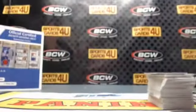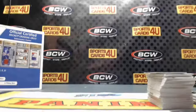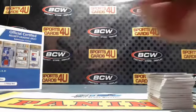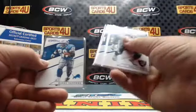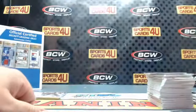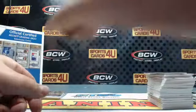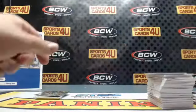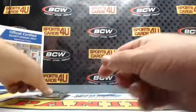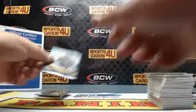Now for the recap. First up, Blue Parallels numbered to 49: Raiders Khalil Mack, Bills Marcel Darius, Lions Barry Sanders. New Wave Dolphins Devontae Parker and Buccaneers Jameis Winston. Proteges Seahawks: Tyler Lockett and Steve Largent. Showstoppers Raiders: Charles Woodson. Ring Bearers Patriots Tom Brady, and Cowboys Troy Aikman numbered to 100.